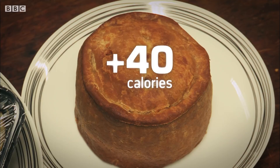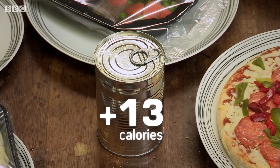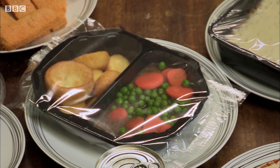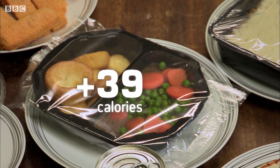The pork pie has 40 calories more per portion than the label claims. First result — perhaps not a massive surprise — the makers are underestimating the calories. Next up, the can of beans: the label said 162 per portion, our test said 175, that's 13 calories over. And the beef dinner ready meal: the label said 419, but our test said 458 — that's 39 calories over.